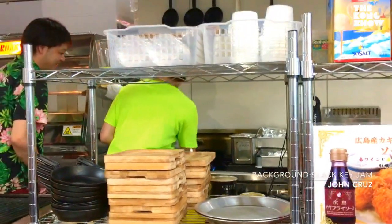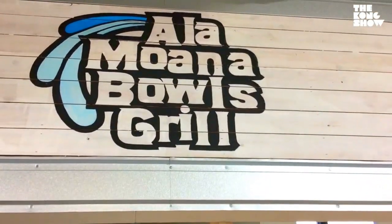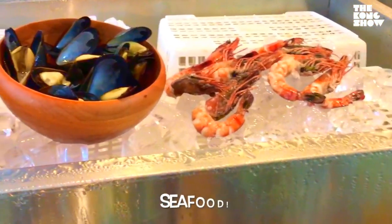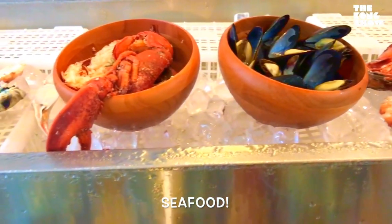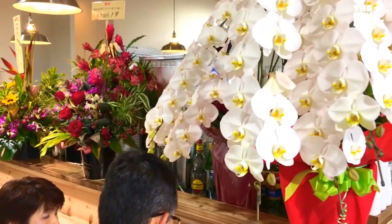This young man is frying something up at the Ala Moana Bulls Grill, where they have all different types of plate lunches. Hard to believe this is in Osaka. They have shrimp, clams, lobster, and of course crab at the seafood bar.